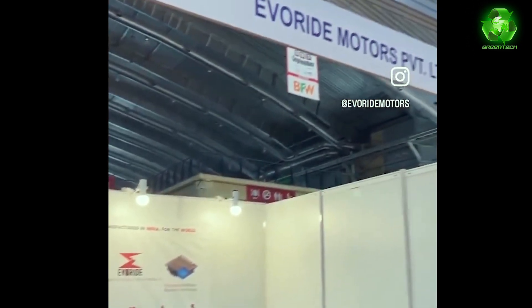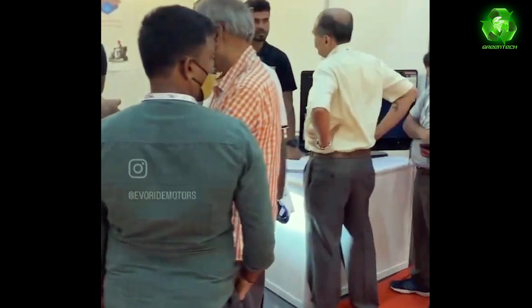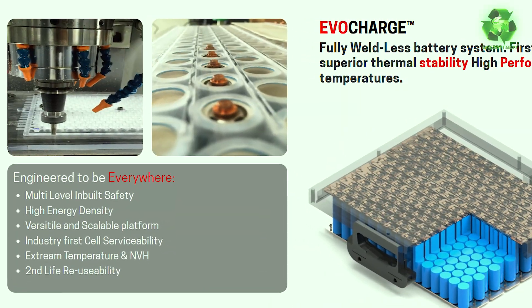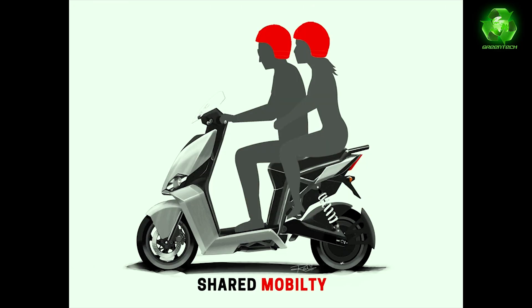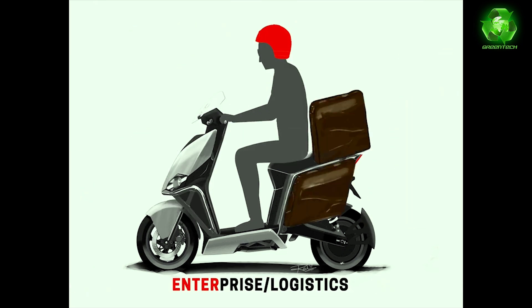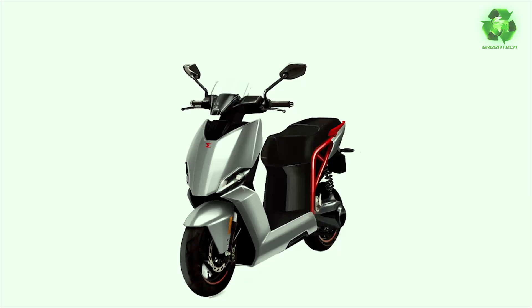This company is called EvoRide Motors Private Limited. You can integrate multiple technologies with one product — that is the main highlight. The trademarks are EvoSwap, EvoCharge, and EvoDrive. This scooter is not for individual use only — shared mobility is convenient and can be used for food delivery, pharma delivery, and logistics.